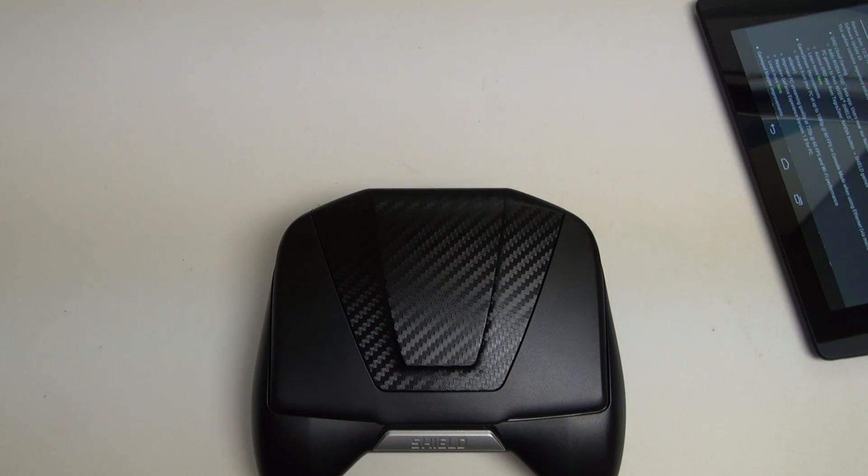Hey everybody, Ed here with the Digital Digest, and today I wanted to share a quick update on my experience with the NVIDIA Shield. For those of you that subscribe, you know I've already done a full review of this device, and this portable Android gaming console is, in my opinion, one of the most unique gadgets of the year.